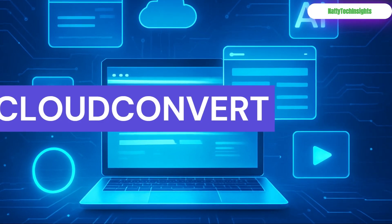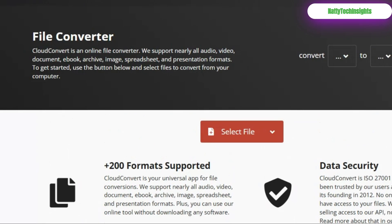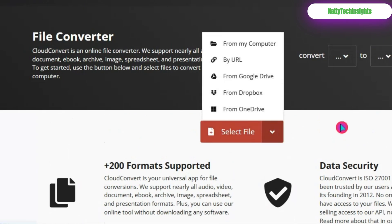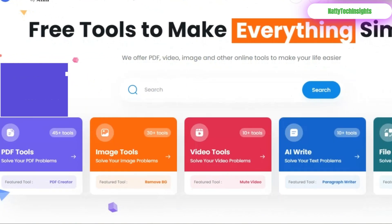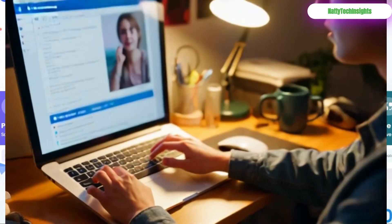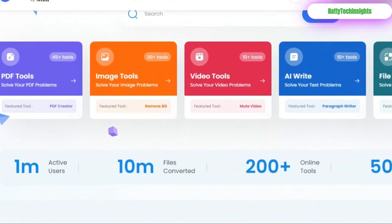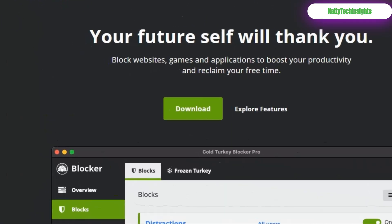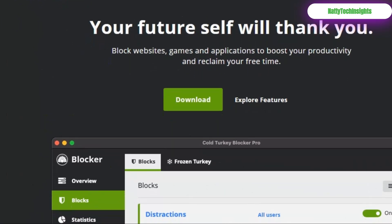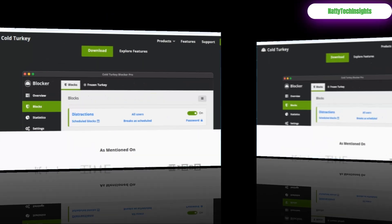Cloud Convert: the universal file translator. Need a PDF as a Word doc? A video as a GIF? Consider it done. Tiny Wow: your digital Swiss Army knife — edit, compress, and convert anything, no questions asked and no sign-up required. Cold Turkey Blocker: finally defeat distraction. This is your force field against the websites that steal your focus.